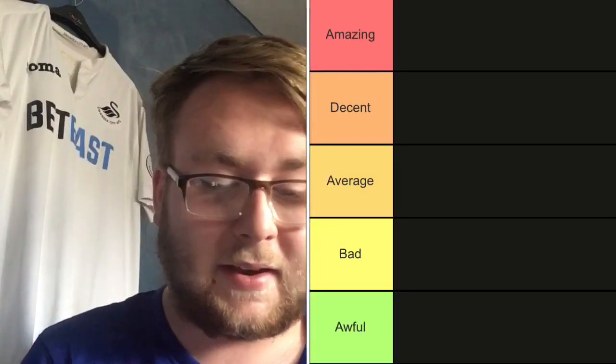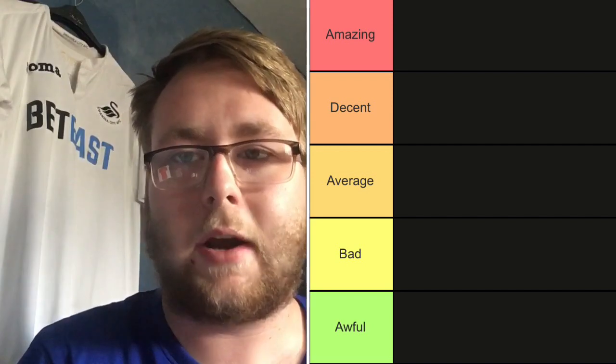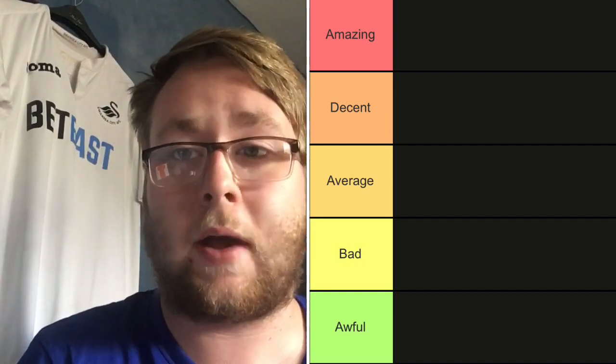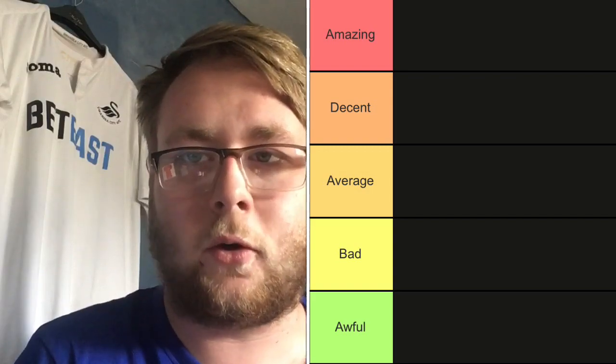Here are the categories for this tier list: Amazing, Decent, Average, Bad, and Awful. There's at least one club in every category, so no category will be empty. If you enjoy the video please hit the like button, comment, and subscribe. If you want to see me ranking the Championship away kits, we'll need to hit 80 likes. Let's get into it — starting in alphabetical order.